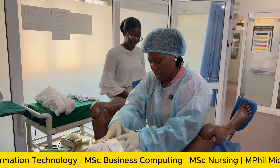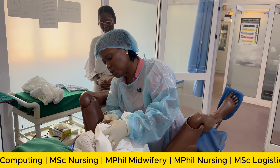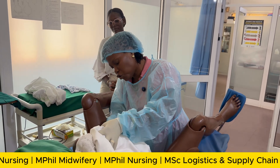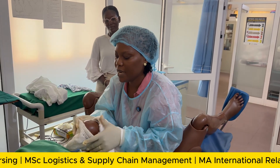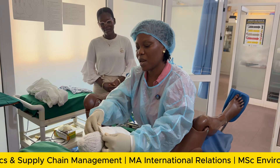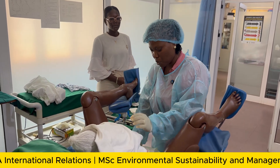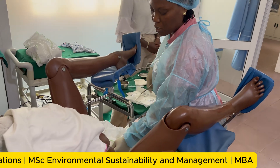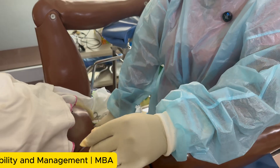After the baby is delivered, we need to maintain skin-to-skin contact between baby and mother to ensure warmth. You also have to perform what we call delayed cord clamping — to allow enough blood circulation to the newborn before you separate baby from the mother, and before you start delivering the placenta.